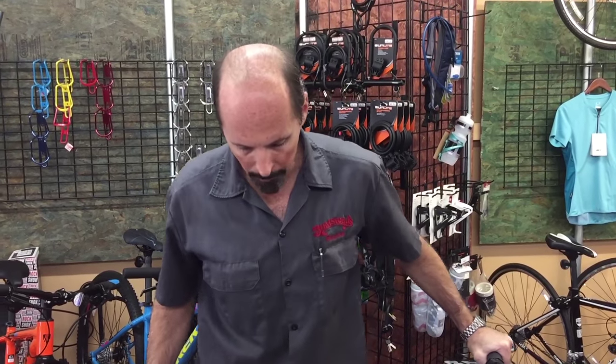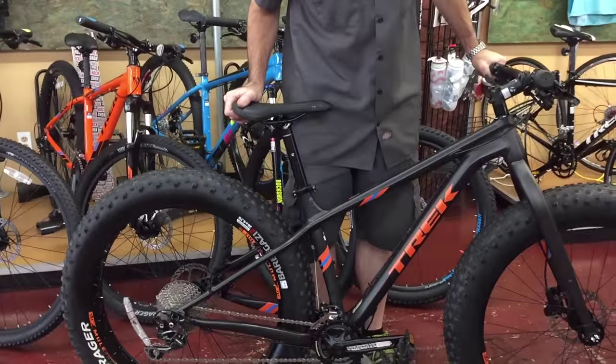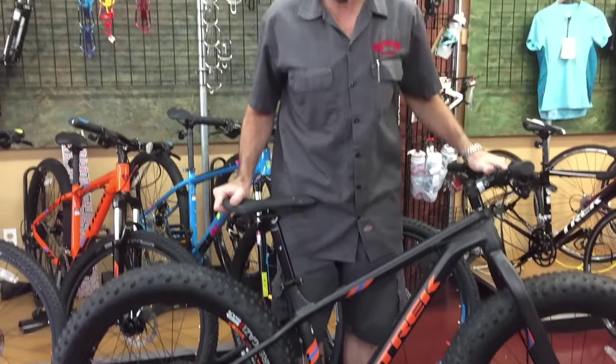I would highly recommend the Farley 5 to an advanced rider that wants to ride in conditions their normal bike won't handle, or a more novice rider looking for more confidence. Definitely go and check out the Trek Farley 5.